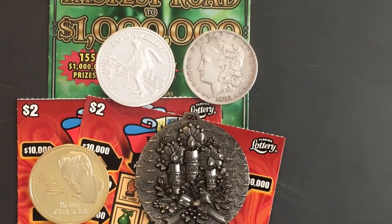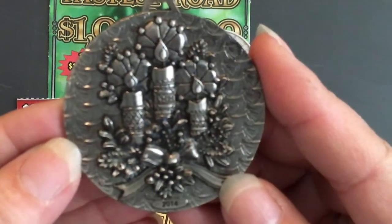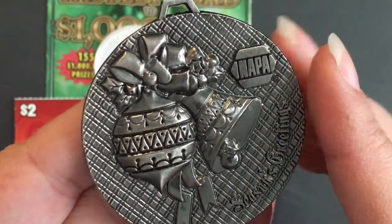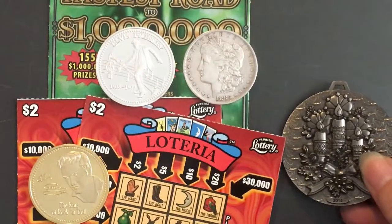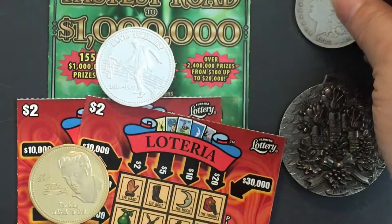Hi everyone, we're gonna scratch a few tickets today. I have these courtesy of KJ — he donated them — and we're gonna see if we can find a winner. This is gonna be themed Christmas in July, so I do have Christmas themes on here in this ornament.